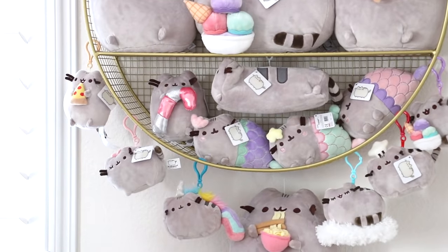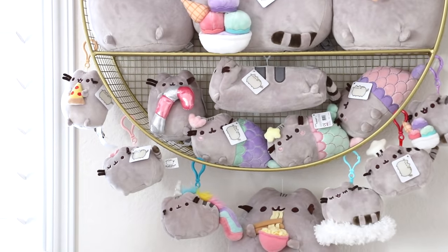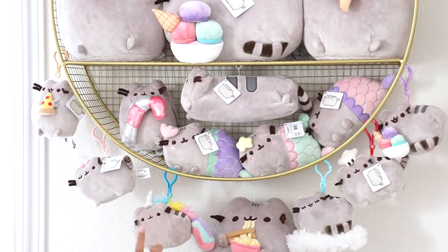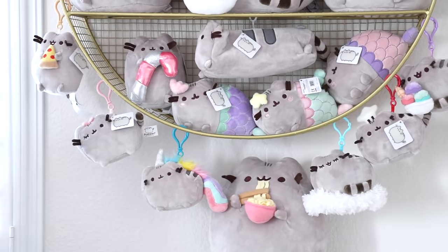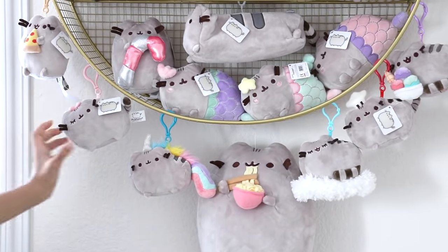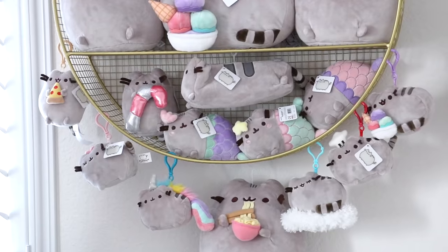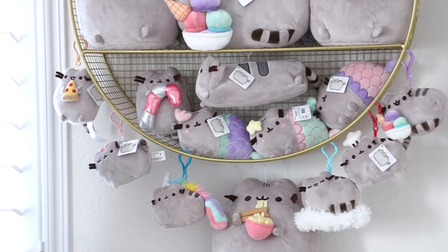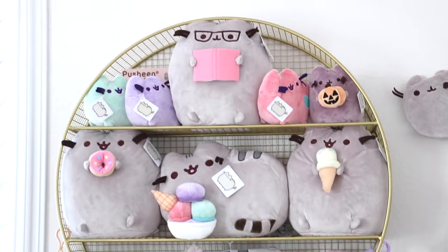Now these keychains — you can get bigger versions of them too, like the pizza one and the ice cream one. But these three — the ice cream, this one, and the unicorn one — I got from Claire's headquarters. The rest were given to me by friends and family, like this pizza one, this little cute bow Pusheen, and the chef hat. I absolutely love these keychains because I can switch them out and put them on my backpack. This shelf neatly stores them too, and I absolutely love this shelf — you can find it at Target.